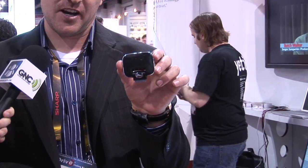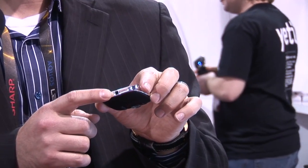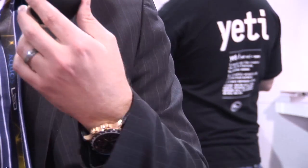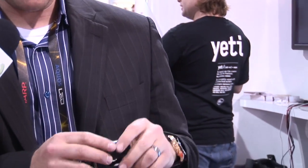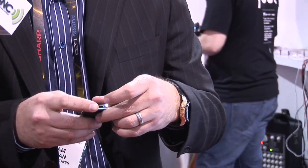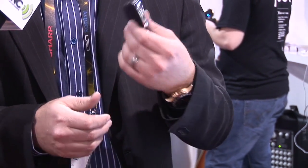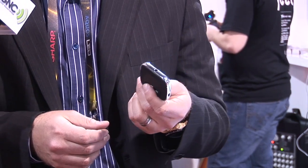Not only do you have the Yeti, you've got another product that's new or actually been updated. We also have the new version of our Mikey — the next generation Mikey that'll be coming out spring of this year. It has a line in, so if you're a singer and a guitar player, you can plug in your guitar and sing through the Mikey. USB pass-through as well, so if you're doing a really long recording or some field recordings, you can plug it in and make sure your iPod and iPhone are getting charged while you're recording.